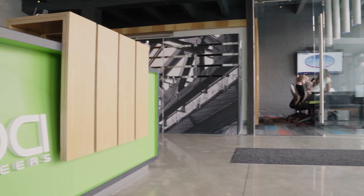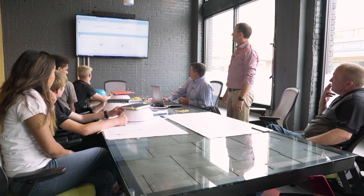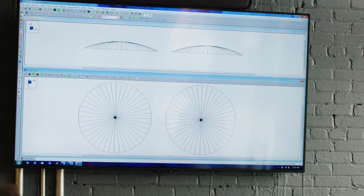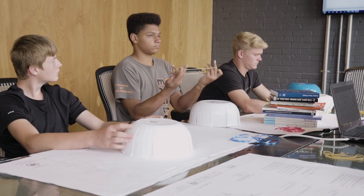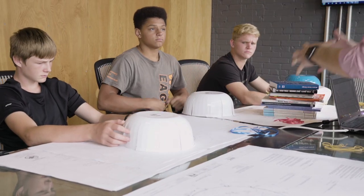They got to stop by our office and we got to demonstrate some of the unique aspects of the engineering. So what we have to do is we do these models, and Josh is going to demonstrate this a little bit. We play around with the types of materials and what the dome is made out of and what the tension ring is made out of, and we have to make those two kind of match up.